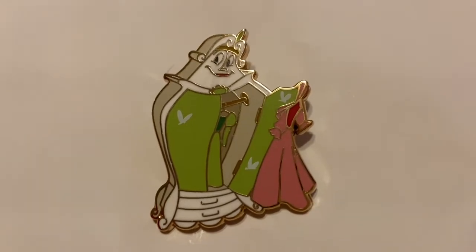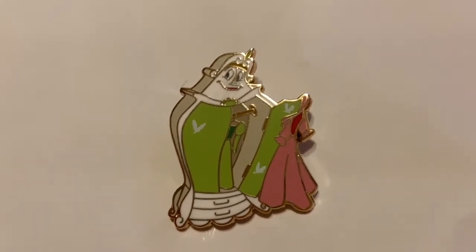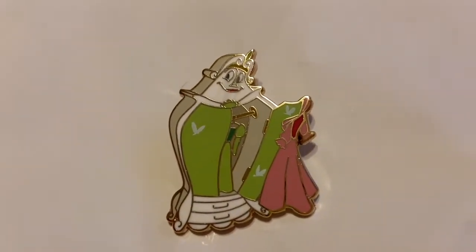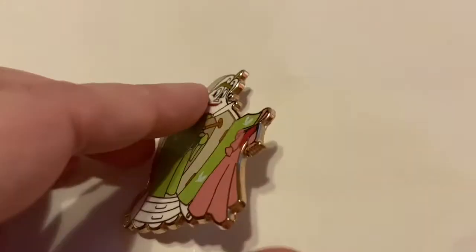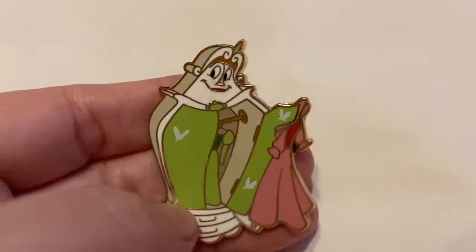My next pin is from Beauty and the Beast — it's the Wardrobe. I love doing community theater when I can, and I got to play the beautiful Wardrobe and it was so much fun. She's so boisterous and outgoing. I don't have any other Beauty and the Beast pins, but I just had to get her.